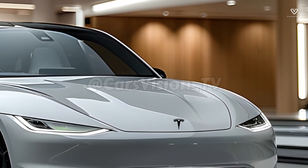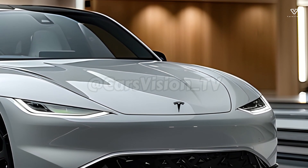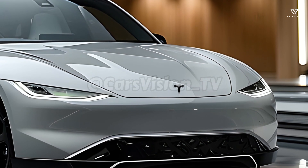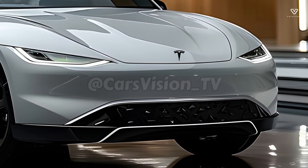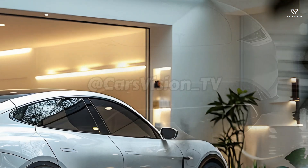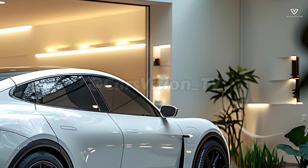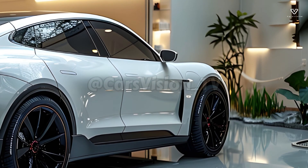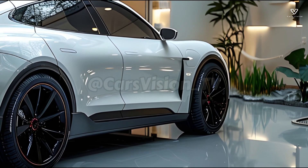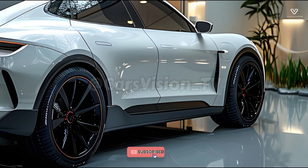In order to make the Project Juniper Model Y even better to drive, Tesla may equip it with a more advanced suspension system. In addition to making the ride more enjoyable and exhilarating, this may also improve stability and handling. A plaid variant with even more exhilarating acceleration and top speed is just one example of the possible extra performance improvements.